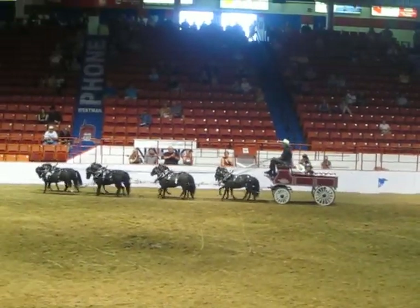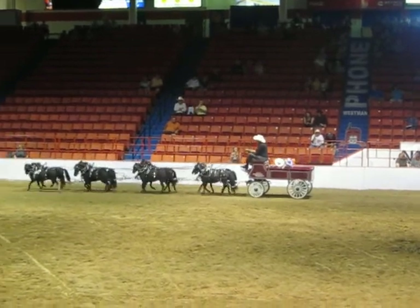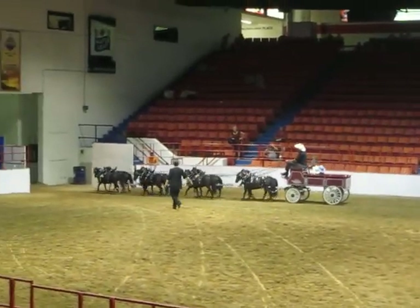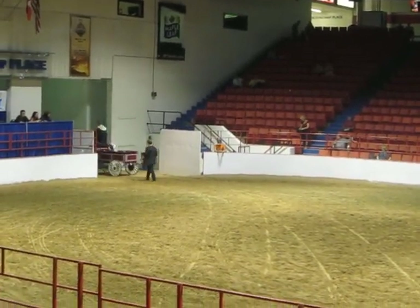We'll open the out gate now and let the hitch out. Thank you very much, Rob and Heather, for bringing this hitch to the arena. We certainly appreciate your efforts in getting these little horses ready.